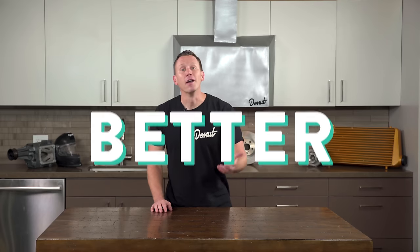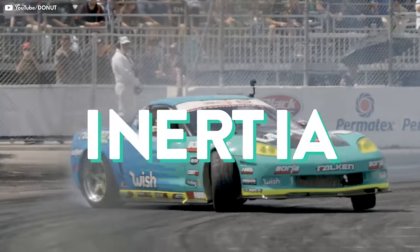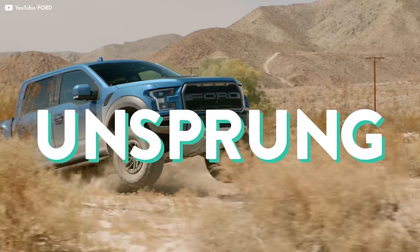Lighter wheels are better. They've got less rotational inertia, and they create less unsprung weight.